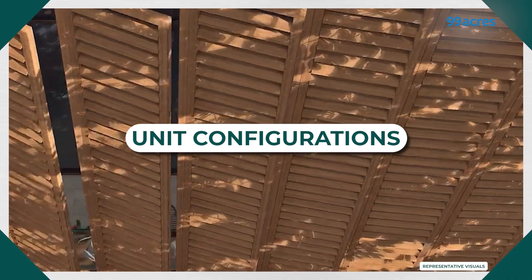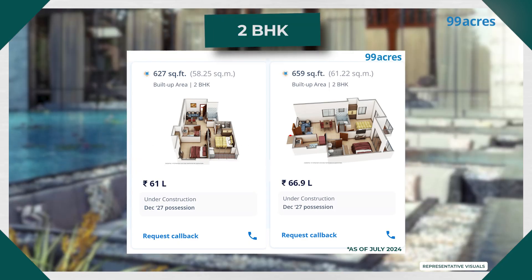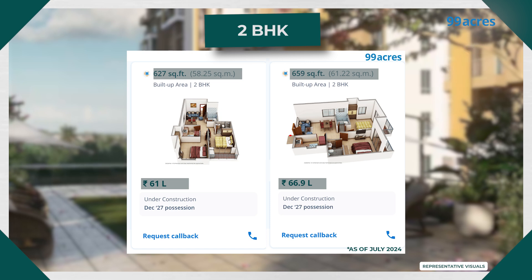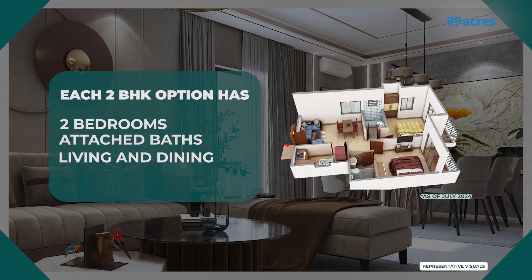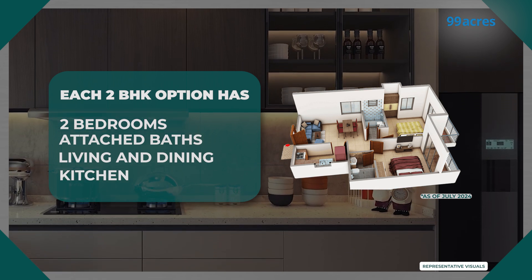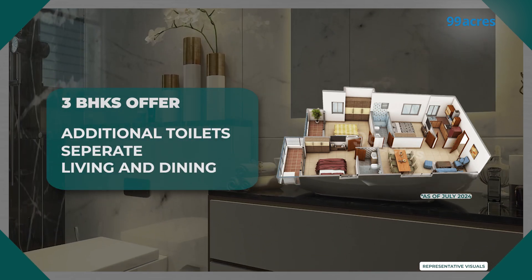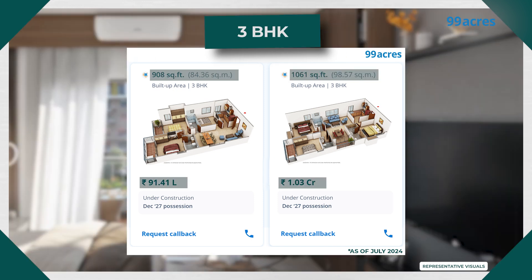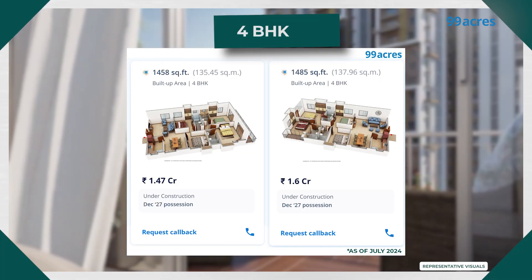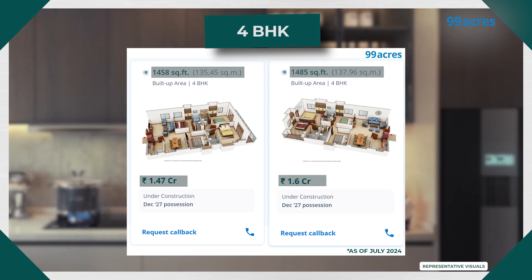Let's look at the sizes and prices of these apartments. In 2 BHK homes, sizes range from 627 to 659 square feet, all coming with 2 bedrooms, baths, living, dining, and kitchen with minor size variations. 3 BHKs offer additional toilets and separate living areas, with sizes ranging from 908 to 1061 square feet. And lastly, in 4 BHKs, sizes range from 1458 to 1485 square feet.